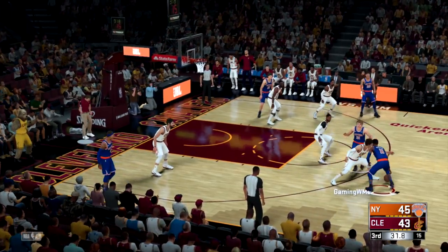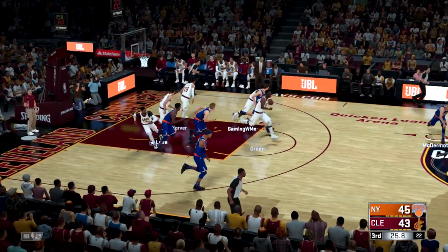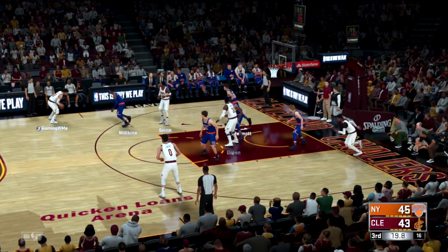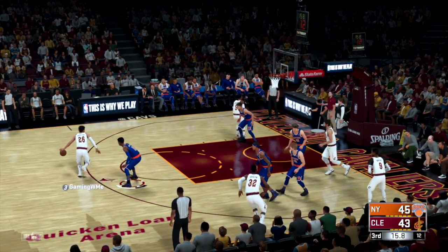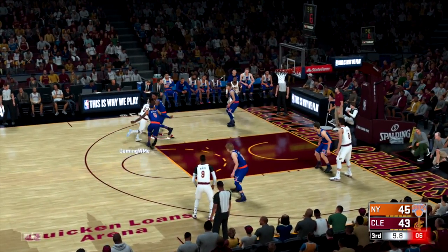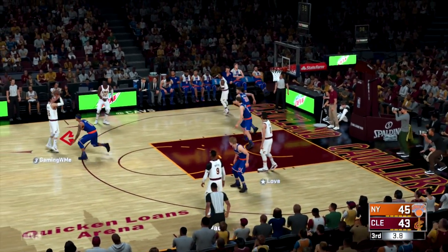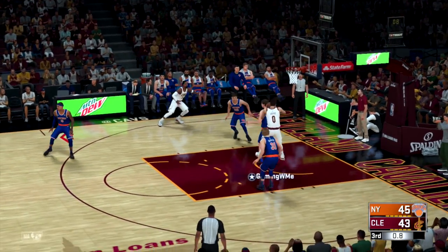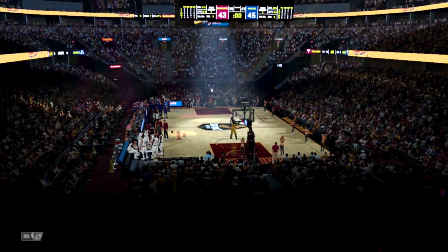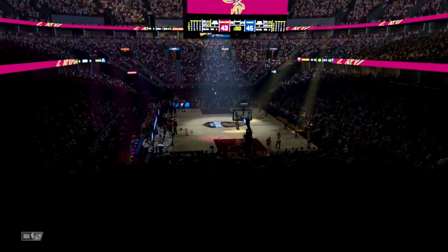Wow, just a two-point mixed lead now. He's set the pick. Ntilikina can't hit — blown opportunity after the two-man game creates a terrific look. He simply misfired; you've got to capitalize when the screen opens up wide-open shots like that. Three seconds separate the shot clock and game clock. Six on the shot clock. Korver gets a wide-open look for the lead. Out to Smith, and the miss. As we conclude the third quarter — what a game. Neither team getting ground. New York ahead, they lead by two.